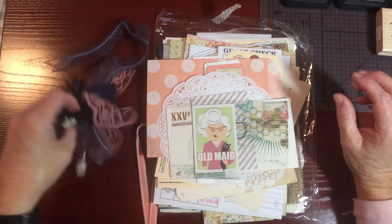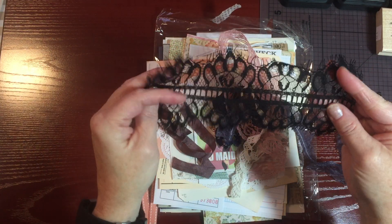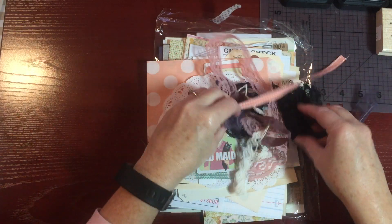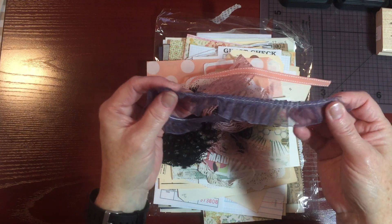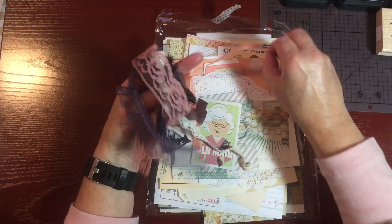So when she sends a kit out, she sends you all kinds of lace. I love this black lace here — it's absolutely gorgeous. Seam binding, ribbon, just a variety of different things to use. This color right here of this ruffle trim is so pretty and it will go so nice with this particular book. And the pink also — it's just a really good choice.